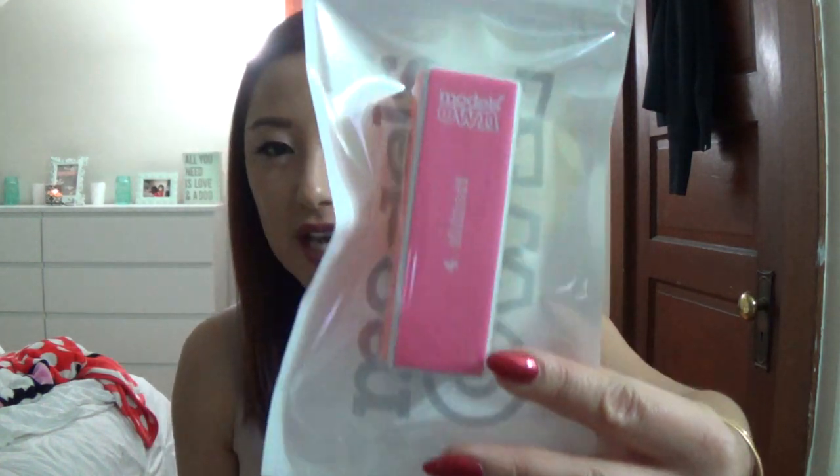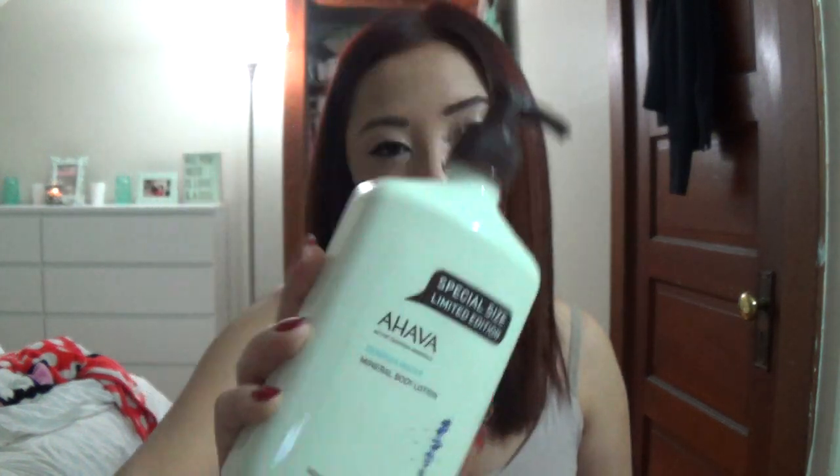I also picked up a nail file — a 4-Way Nail Buffer for $3.99. I've picked up a few nail files recently but they all get very damaged after one use, so I wanted a better one. It has different grits so you can shine, smooth, or file your nails. Then I picked up the Ahava Mineral Body Lotion, which is my favorite lotion ever. Whenever I see it at TJ Maxx or Marshalls I pick it up. This was $19.99 compared at $37.50 — a great bargain. It smells so good, it leaves your skin super soft and moisturized, and it actually sinks into your skin instead of sitting on top and making your clothes stick to you.